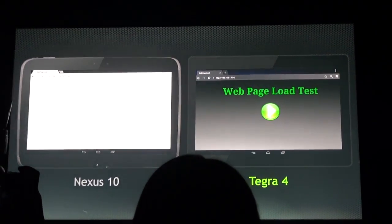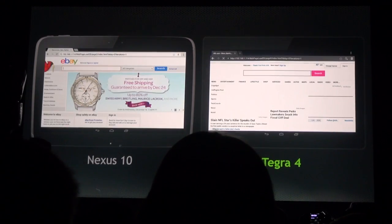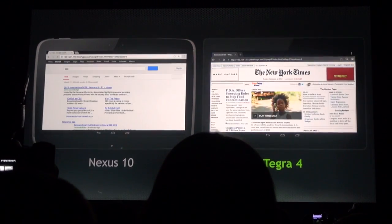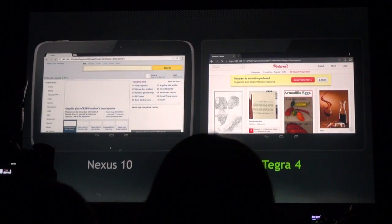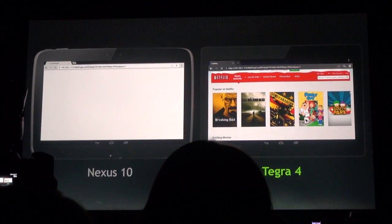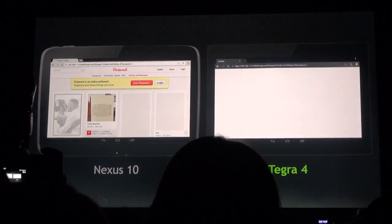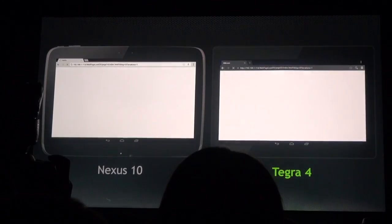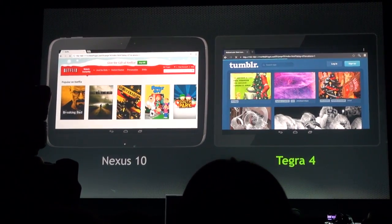So can you show us now? On the left is the Nexus 10, and we're going through websites here — Amazon's website, CNN, New York Times. And on the right is Tegra 4, and we're cranking along. These are webpages that everybody uses on a daily basis. And if it's not clear already, the Tegra 4 is doing quite well.